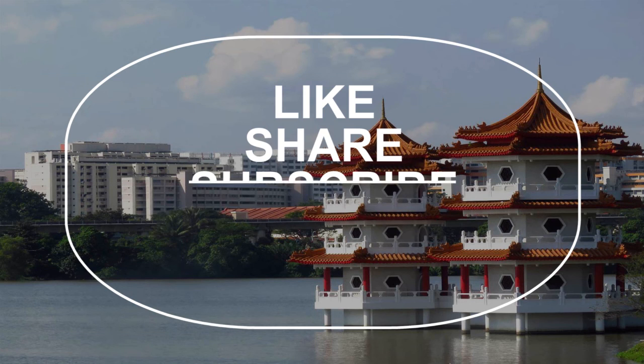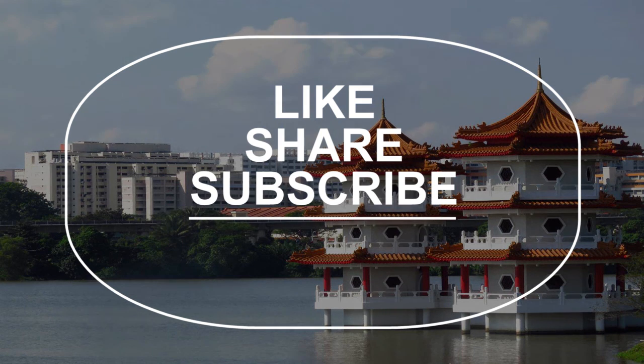Please check out our latest video uploaded for you, and a video that you may like. Once again, please subscribe to our YouTube channel.